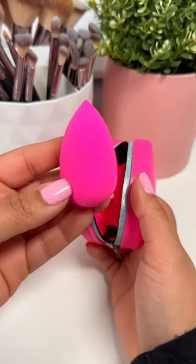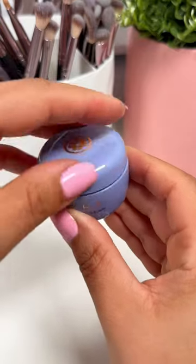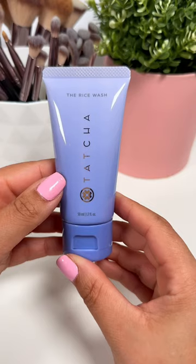I also wanted to try Tatcha, and I figured the sale was the best time, so I got a mini Dewy Skin Cream and also the Rice Wash. I'm so excited to try this — I've been holding off because it's so expensive.